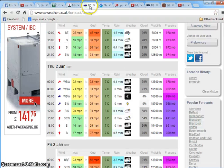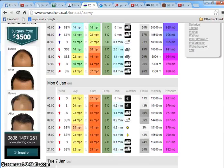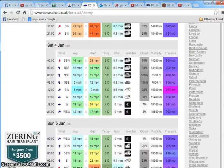I also like to keep a tab on the weather. This is xcweather.co.uk, which is obviously just for the UK, but you can do your own research to keep an eye on the weather. You can see we've got low pressure again and high winds to come — it's just crazy.